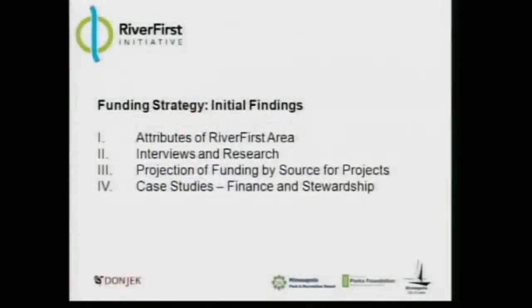The first piece is looking at the attributes of the River First area. The second is interviews and research. Those two things together lead to the third piece, which is a projection of funding by source for priority projects. And then lastly, looking at case studies around the country of projects that have been effectively capitalized with public and private sources, and also where sustainable operating and maintenance models have been put in place.